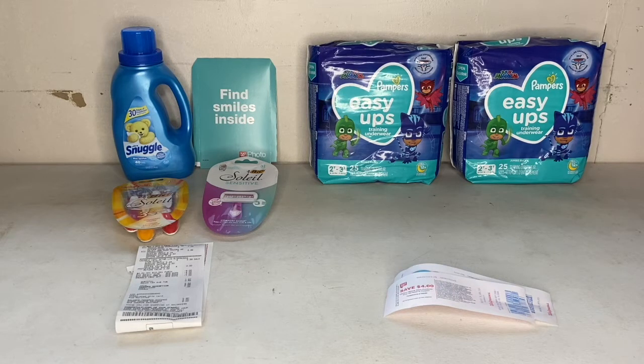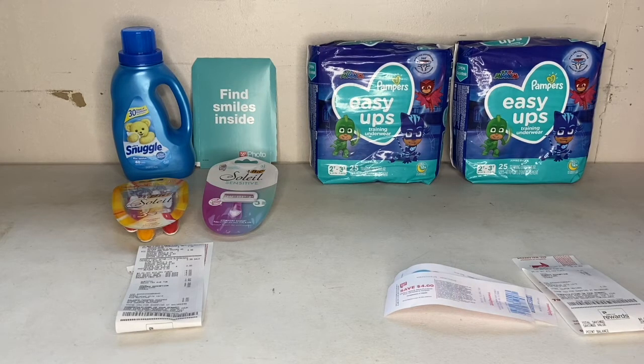My whole total for both transactions before any points was $16.52. But with the 2,000 bonus points back for the big razors, the $4 register reward for the Pampers, $6 on Ibotta for the razors, 50 cents for the Snuggle, and $6 back on Ibotta for the Pampers — it brought my whole total down to completely free, plus a $1.98 money maker. I'm extremely happy with this deal!